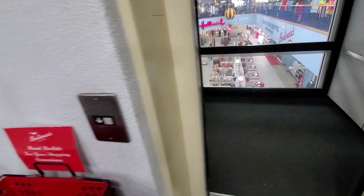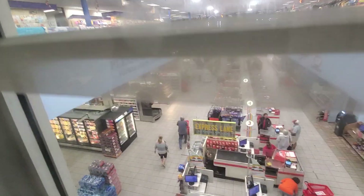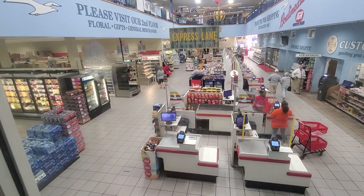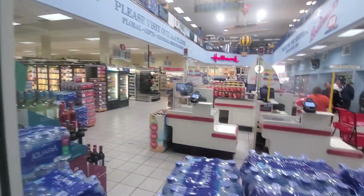We're heading downstairs on the elevator back to the first level. Can you believe everything they have here? Absolutely amazing. This is a place that you need to come to.